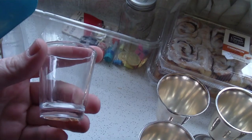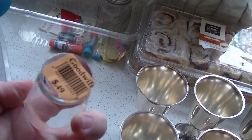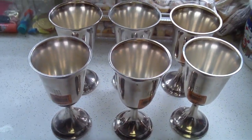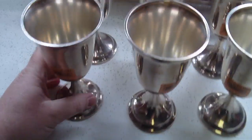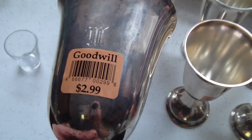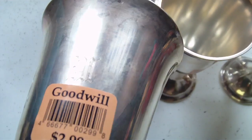I was just out looking for beer mugs and shot glasses, and I found one. This was $0.49. And then as I was walking past, I seen these in the back of a shelf. These are some metal goblets, and you can see they're $2.99 a piece, and they're monogrammed with an M.